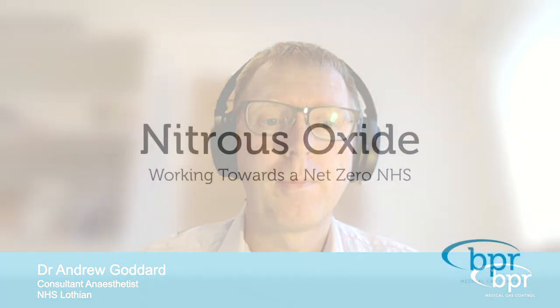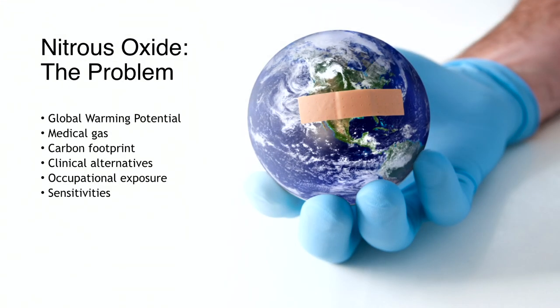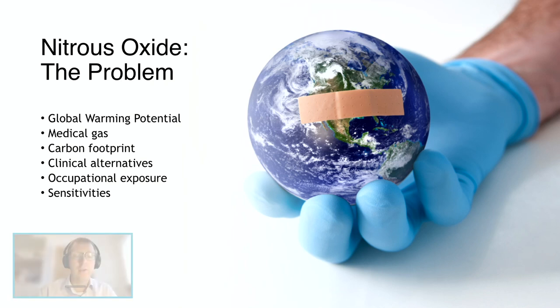Thanks Vivian, and thanks BPR Medical. I'll be giving some background information about nitrous oxide, essentially outlining the problem as it looks today in the NHS. I'll start by covering some basics about nitrous oxide as a greenhouse gas, its use as a medical gas, and how this translates into a carbon footprint, and attempt to quantify that somewhat.